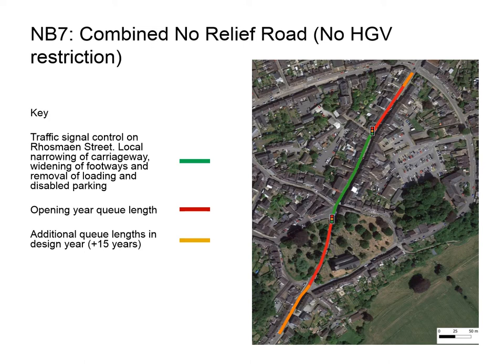Forecast traffic queues would result in the loading bay outside the Cawdor Hotel, disabled parking and loading bays adjacent to the post office, and parking near St. Teilo's Church being removed. However, there is scope, subject to agreement with Carmarthenshire County Council, to reallocate space within Crescent Road car park for loading and disabled parking, and a change in the parking charge regime could also be considered. Any stopping or parking on the highway between the signals would restrict through movement, so enforcement would need to be increased. With this option there is no change to current public bus services.